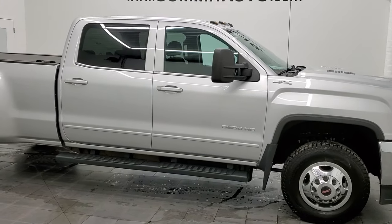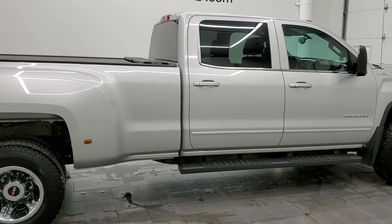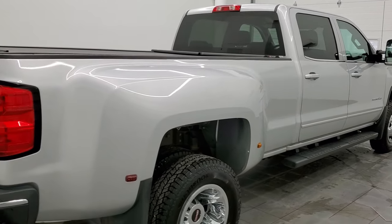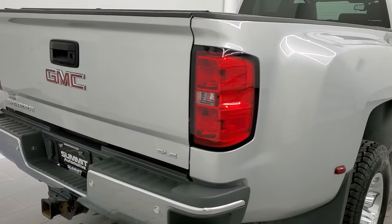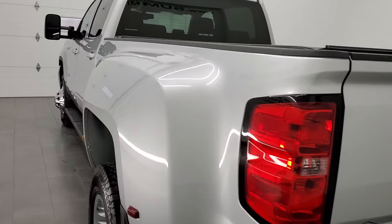Hey, this is Brett, and this 2015 GMC Sierra 3500 Crew Cab Long Box Dual Rear Wheel is stock number 12648Z. We're here at Summit Automotive in Fond du Lac, Wisconsin, your new and used heavy-duty truck headquarters.